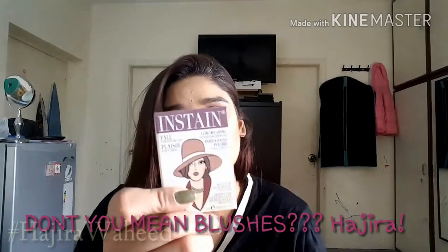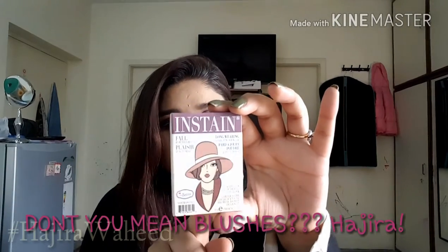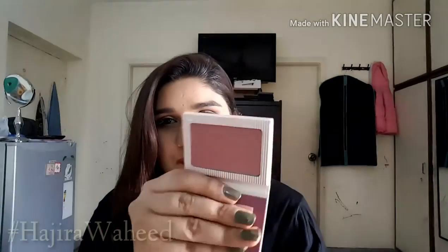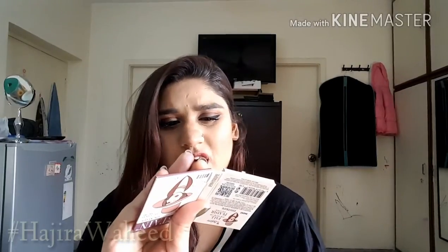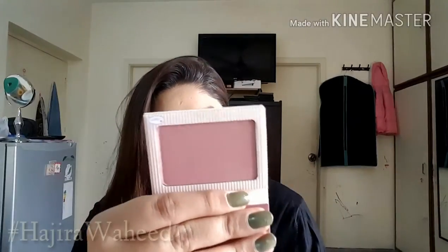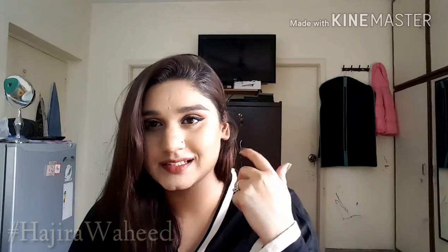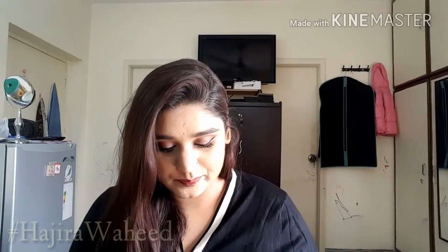Moving on, the next thing is by The Bomb — two eyeshadows. This is their In Stain eyeshadow in the shade Pinstripe. It's a very autumny, muted, mauvey-pinky-purplish color — not really maroon, very muted. I really liked it; it's beautiful for autumn and winter. This is actually what I'm wearing right now and it's a very beautiful color.